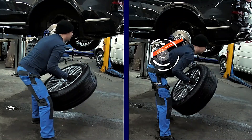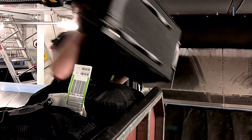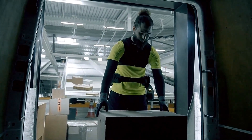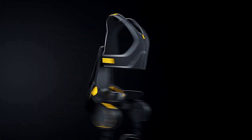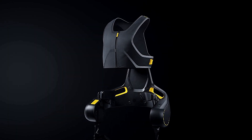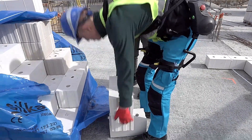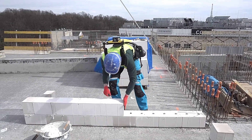Whether used in industrial applications or high-stakes environments, the suit delivers unparalleled support, reducing strain and fatigue. Crafted from lightweight yet durable materials, the Apogee Power Suit ensures maximum comfort without compromising protection. Its modular design allows for easy customization to fit various operational needs, making it versatile across different sectors. Embrace the future of human augmentation with the Apogee Power Suit, where innovation meets performance, empowering you to achieve extraordinary feats.